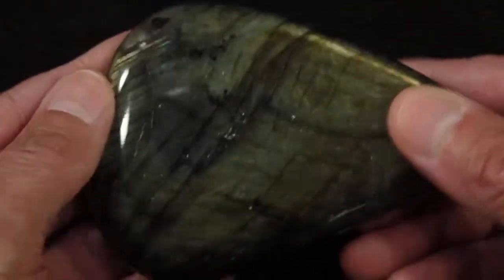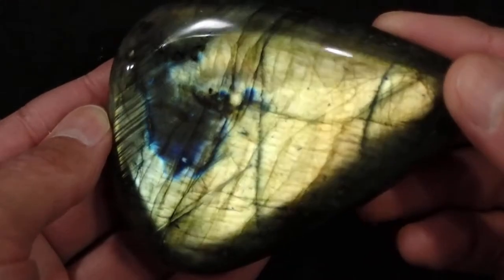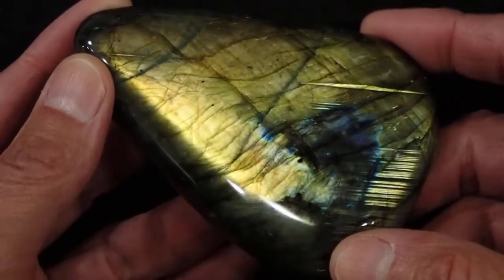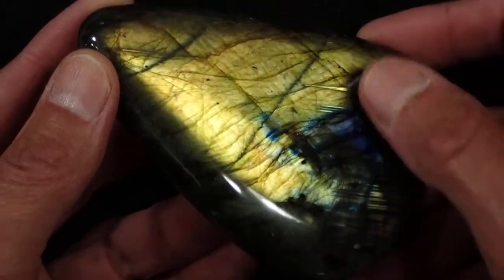We'll flip it over here. This side is beautiful yellow as well, with a big splotch of dark blue. Got some nice parallel lines in it, and this nice streak over here.